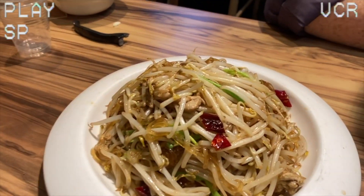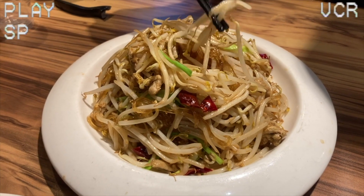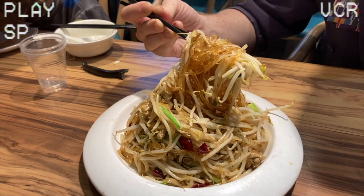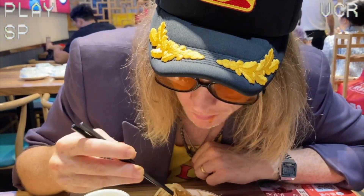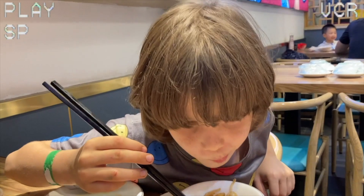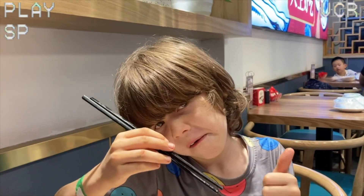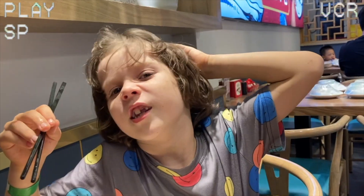Dish number 3 has arrived — glass noodles, bean sprouts fried with egg and pork. That's a big bite. Look at that bean sprout crunch. It's so good. It's like glass noodles.